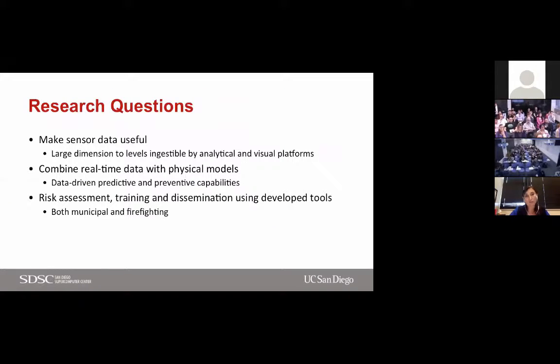Models couldn't take advantage of sensor data because it's highly dimensional and not ingestible by analytical and visual platforms. Real-time data wasn't being combined with physical and computational models, making them less data-driven. The conventional approach was to model everything and create a great simulation after the fact — because once you try to model everything, it becomes not computable. There were operational models — Farsite being the most popular one we use — but there were no tools to prepare data in real time for Farsite to ingest. That link was never connected.